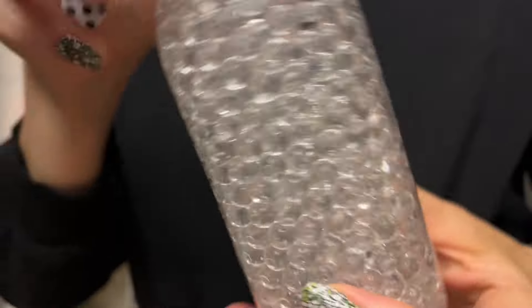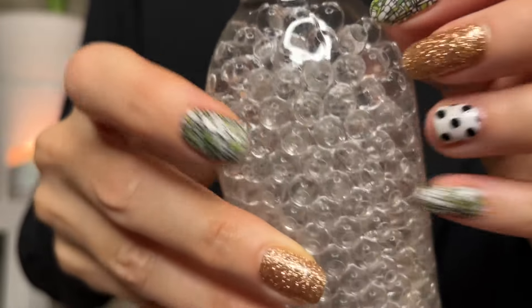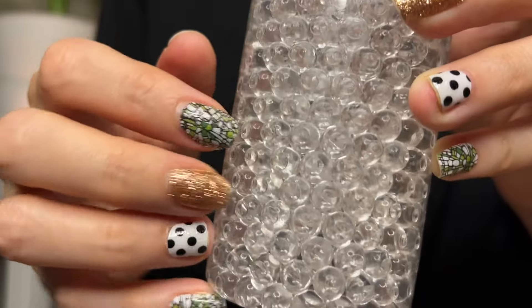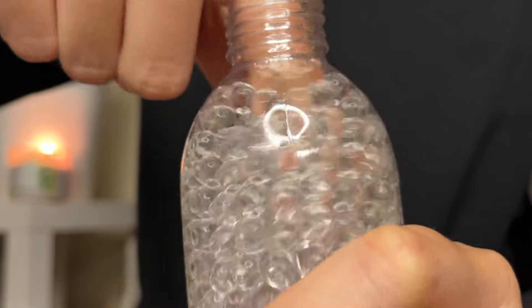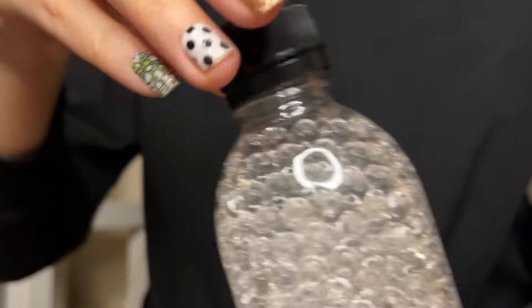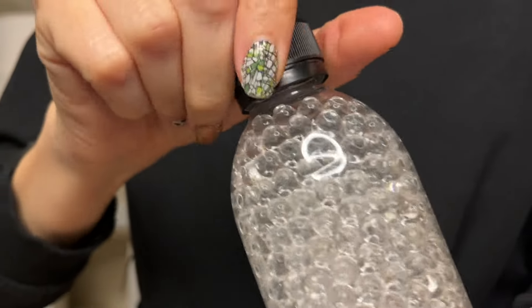Here we go. One, two, three — water beans. A little plastic jar of water beans. So this is the sound. If you got that before seeing it, please tell me in the comments — let me know if anyone got that.